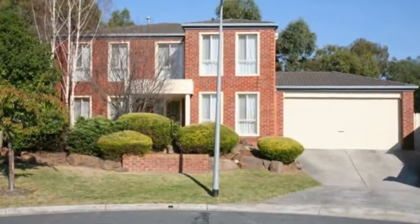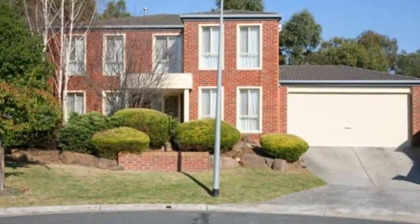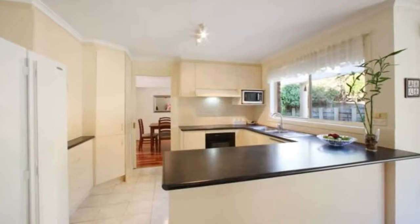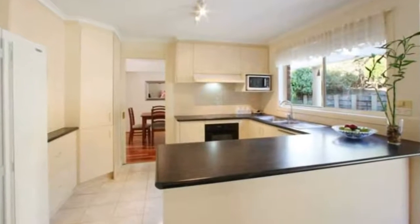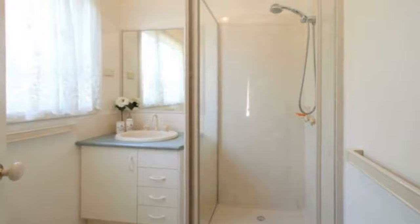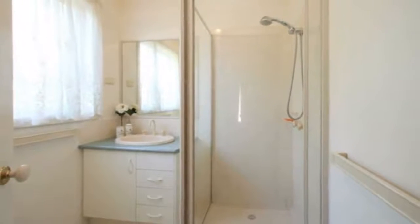Set in a quiet court, this large home comprises three beds plus a study that is large enough to be used as a fourth bedroom. The three beds are upstairs, the master has an en suite, and there is also a spacious rumpus room,